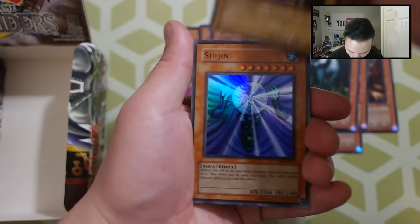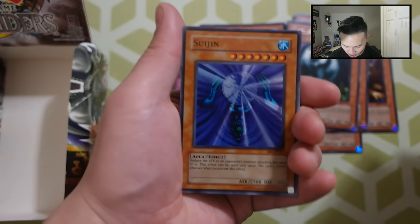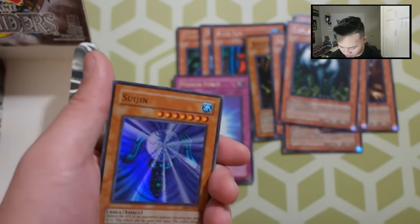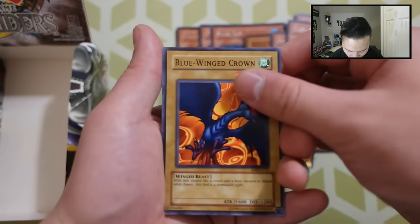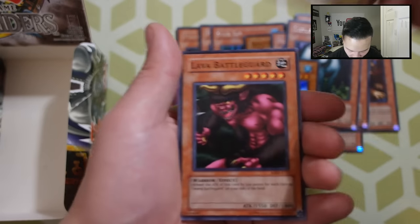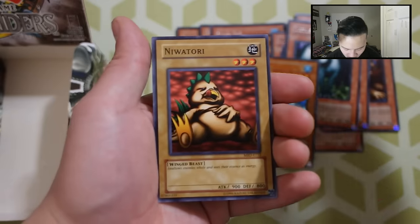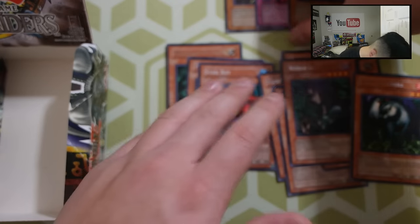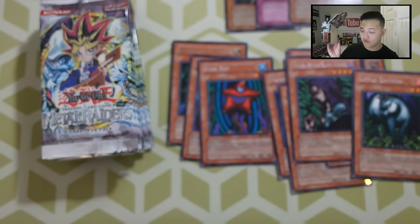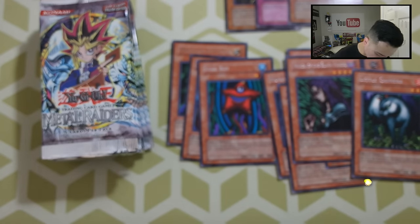And Sujin! The other piece of our Gate Guardian — which is really, really awesome. We've got a Sujin right here, Blue Winged Crown, Lady of Faith, Lava Battle Guard, and a Navatori. Really cool. That's the first side — we got only three foils but that's okay; the rest are all rares. I'll put the foils on top and let's go to our last side. This box is actually very, very nice, so I'm going to keep it.